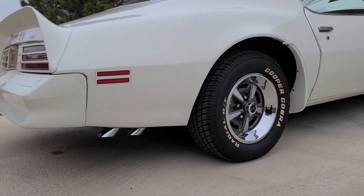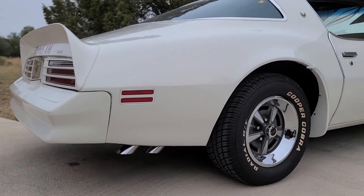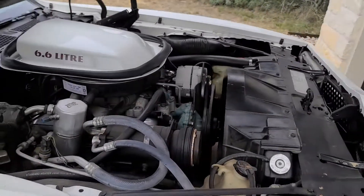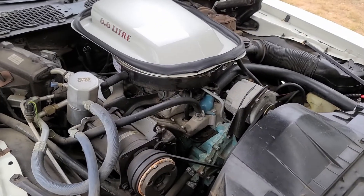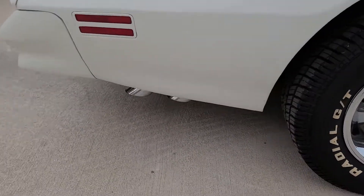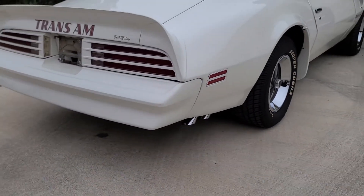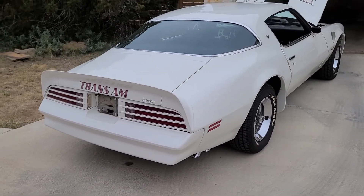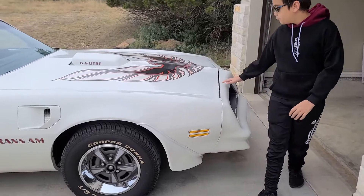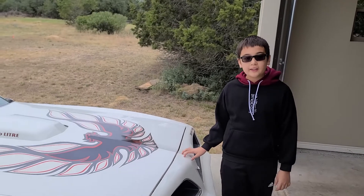Wait till you hear this car. Hey, it's Car Craze Kid here. Today we are checking out this beautiful Cameo White 1977 Pontiac Firebird Trans Am.